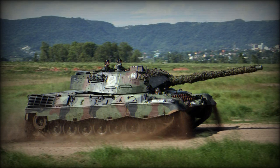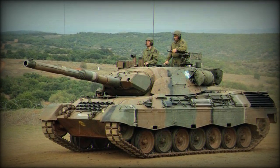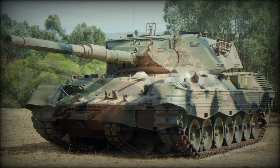Secondary armament consists of a coaxial 7.62mm machine gun and another roof-mounted 7.62mm anti-aircraft machine gun.